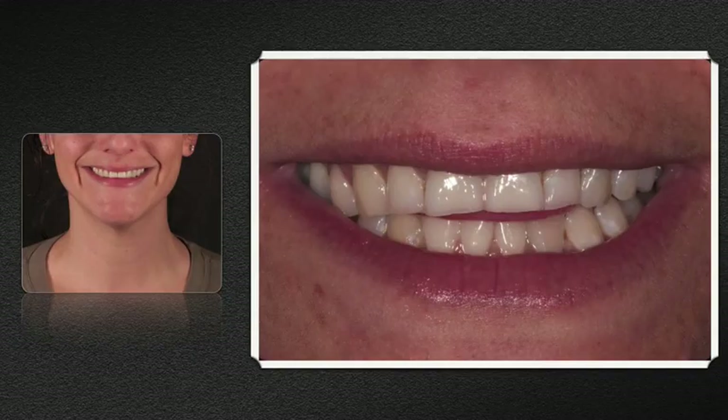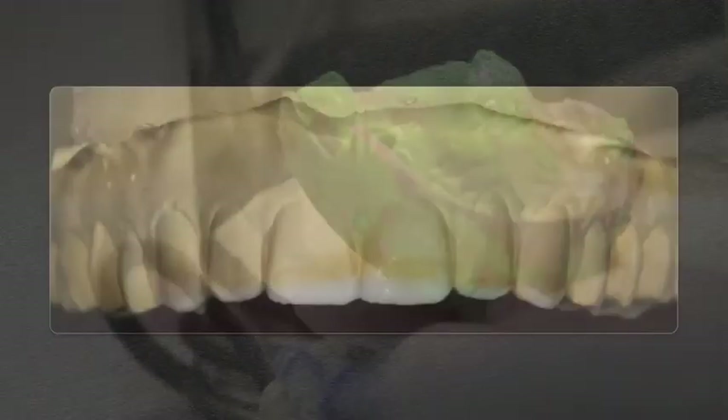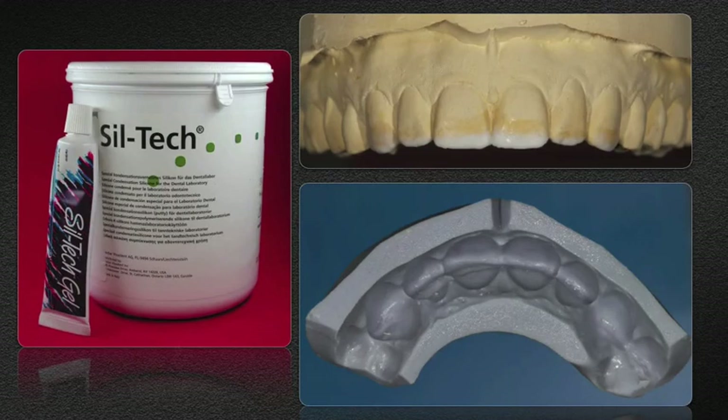This patient has severe wear on her maxillary anterior six teeth and would like them restored. A PVS impression is taken and a very accurate model is fabricated. From that model, the wax-up is done, replacing the missing tooth structure, and a Siltec jig is fabricated on the wax-up.